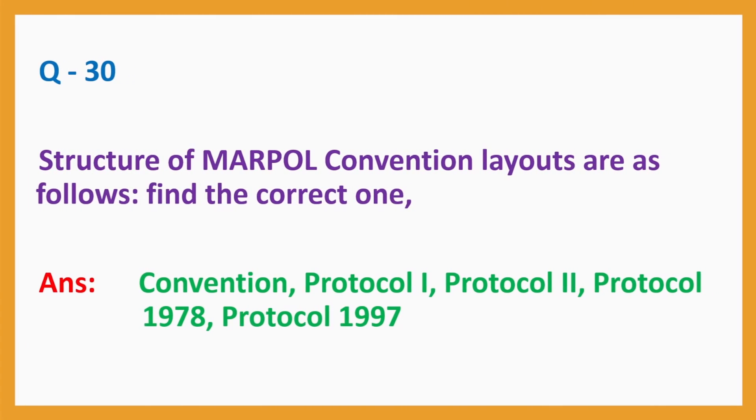Question No. 30: Structure of MARPOL Convention layouts — find the correct one. Answer: Convention, Protocol 1, Protocol 2, Protocol 1978, Protocol 1997.